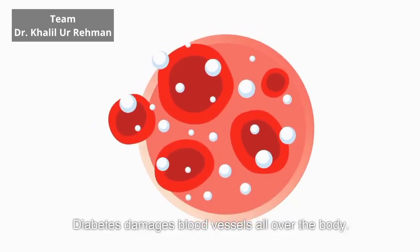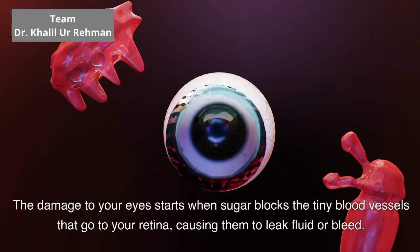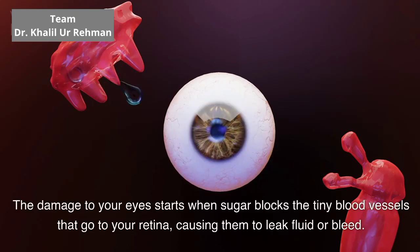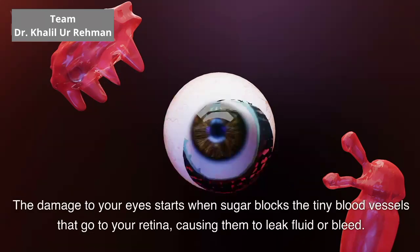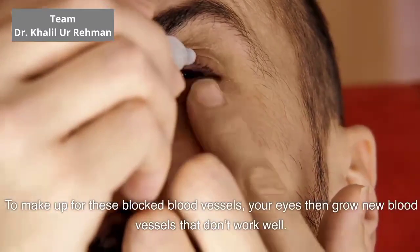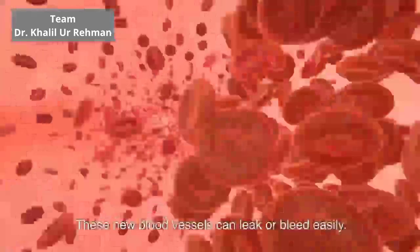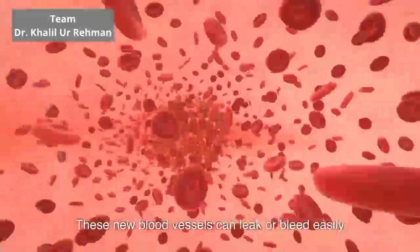Diabetes damages blood vessels all over the body. The damage to your eyes starts when sugar blocks the tiny blood vessels that go to your retina, causing them to leak fluid or bleed. To make up for these blocked blood vessels, your eyes then grow new blood vessels that don't work well. These new blood vessels can leak or bleed easily.